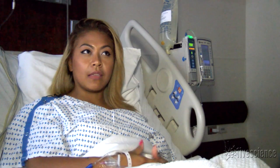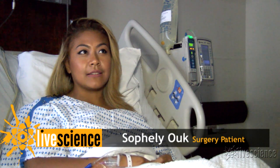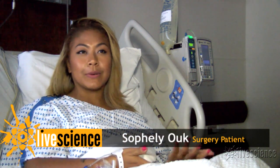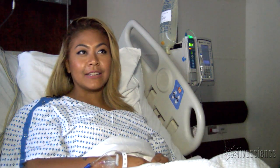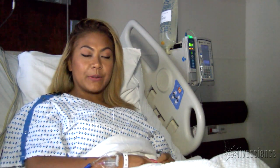A part of me thought, what if something goes wrong of course, but then again I seen my friend do it and she was perfectly fine and I thought I was untouchable and I thought nothing could happen to me. But I was wrong.